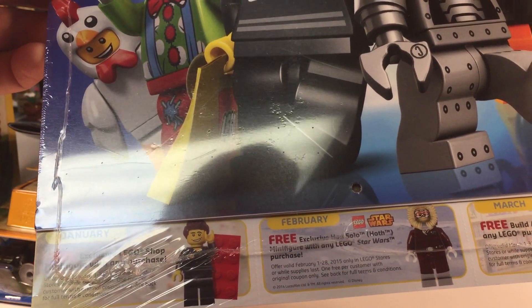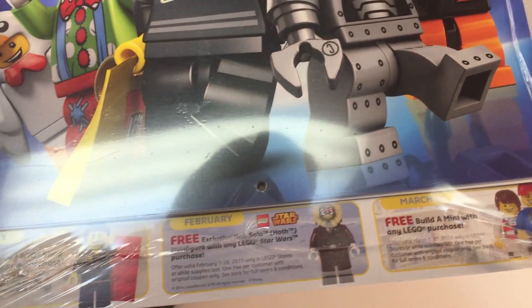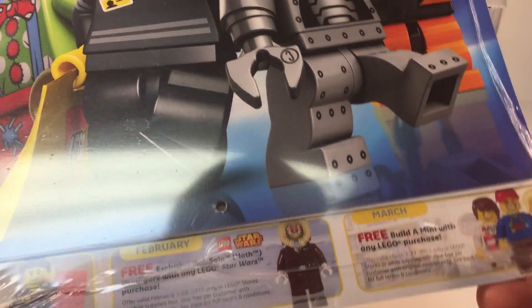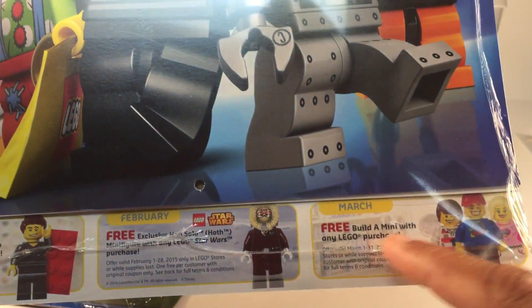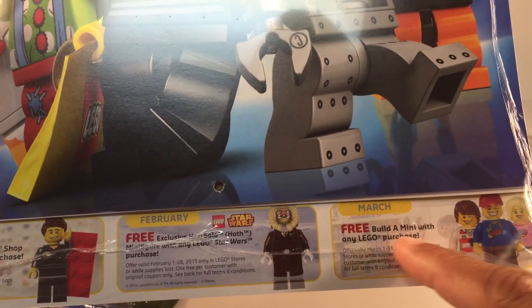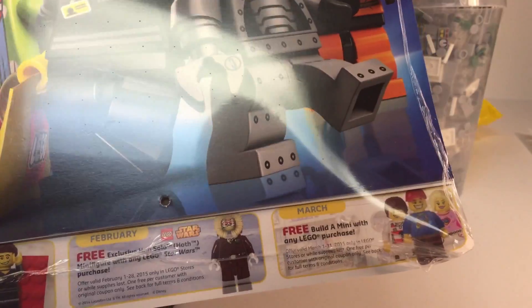The Han Solo Hoth minifigure will also be coming back — I think that's going to be re-released. When I saw this I thought they were bringing it back, but it doesn't actually say that. It says 'Free — build a mini with any Lego purchase,' so you can get a free minifigure. But they don't usually have that torso on the wall.